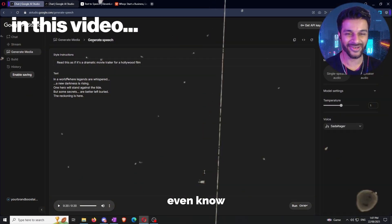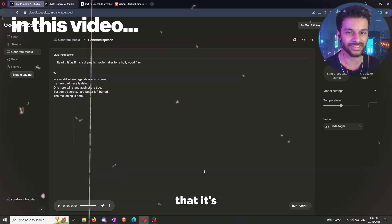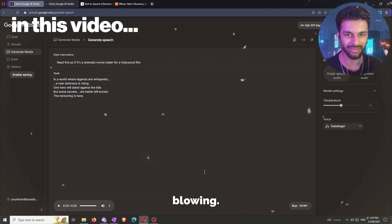Literally perfect. I don't even know what else you could ask for from this software. The fact that it's free and unlimited genuinely is mind-blowing.